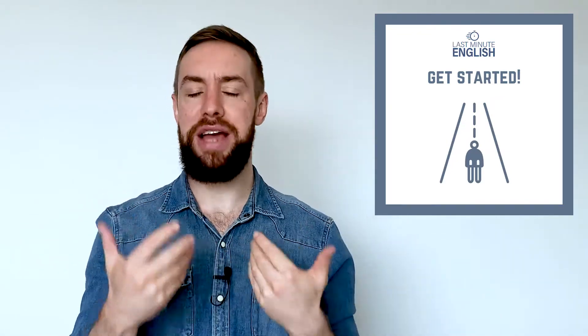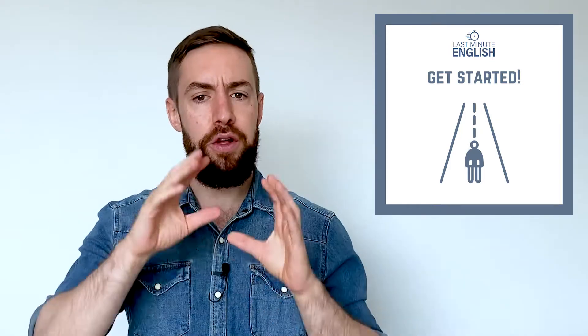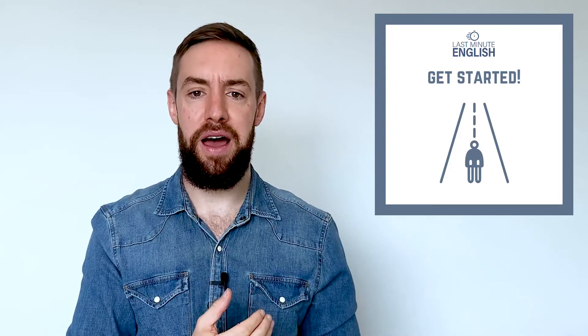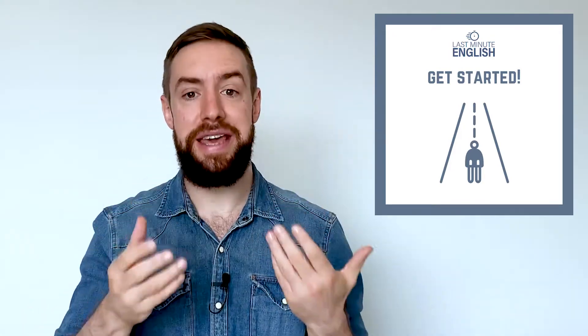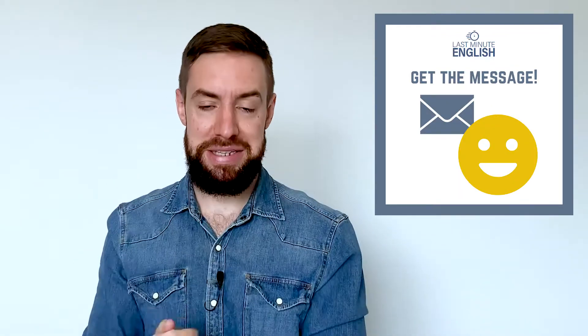The next one is 'get started.' That's a more natural way of saying start or begin something. You'll often hear it in a meeting or in a class, where the manager or the teacher will say, 'OK, let's get started.'